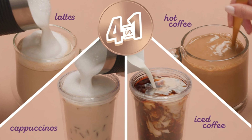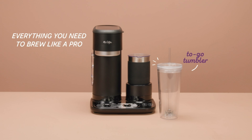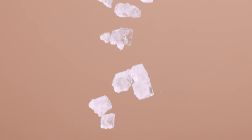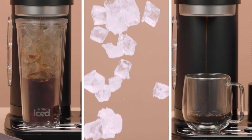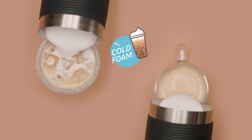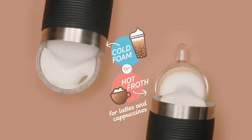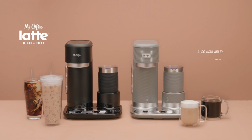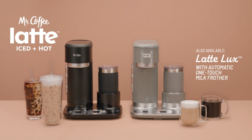Now we will introduce the Nostalgia 3-quart iced tea and coffee brewing system, which brews iced coffee, lattes, tea, lemonade, and more with its 3-quart pitcher. It features a removable filter basket, strength selector dial, and flavor enhancer chamber. Enjoy simple operation with a one-button control and auto-shut-off. The double-wall insulated pitcher keeps drinks cold for hours.